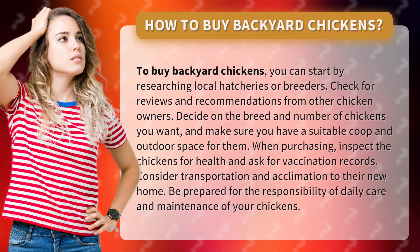Decide on the breed and number of chickens you want, and make sure you have a suitable coop and outdoor space for them.